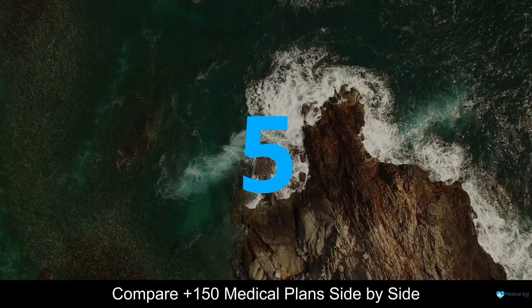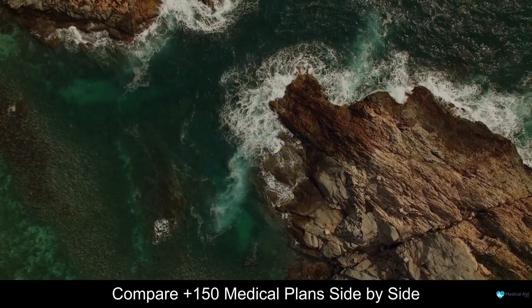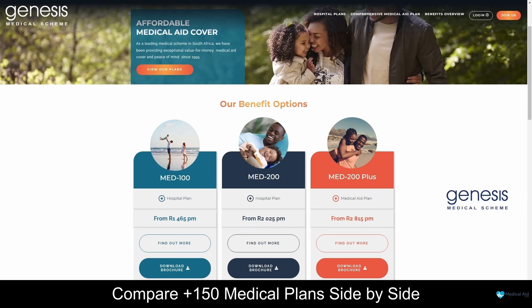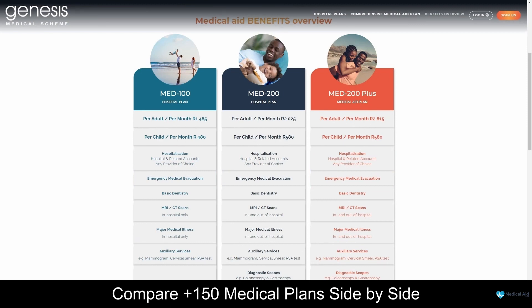Coming in first at number 5 on our list, we have Genesis Medical Scheme. Genesis Medical Scheme is a leading healthcare provider based in South Africa, renowned for its commitment to delivering high-quality medical services and comprehensive coverage to its members. With a strong focus on providing accessible and affordable healthcare solutions, Genesis Medical Scheme stands out as a trusted partner in the healthcare industry.